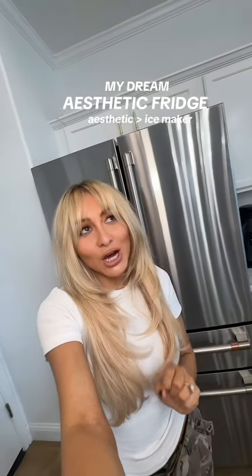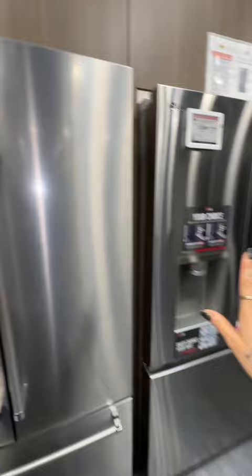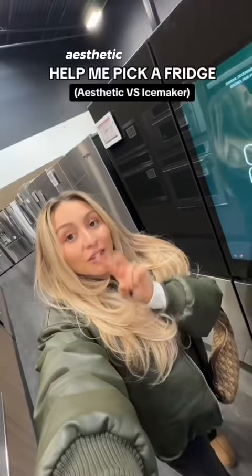Long-awaited update on the fridge is here, you guys. It was between LG and KitchenAid. I know you guys were like, that fridge sucks, don't get that. So we got something better and so beautiful. Like, I never thought I'd be this excited about an appliance. She's a very beautiful fridge.